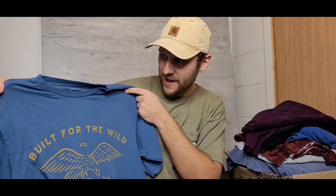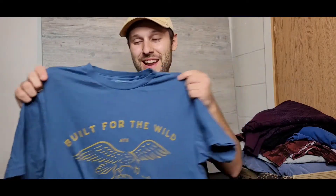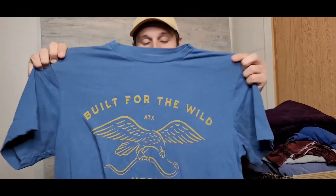Next up is this Yeti cooler t-shirt — five dollars. I'm pretty partial to the Yeti brand. I use their coffee mug every single morning; it keeps my coffee warm pretty much all day. I found this super cool Yeti graphic shirt at the thrift and I'm going to keep it. It might look cool under a flannel or something like that.